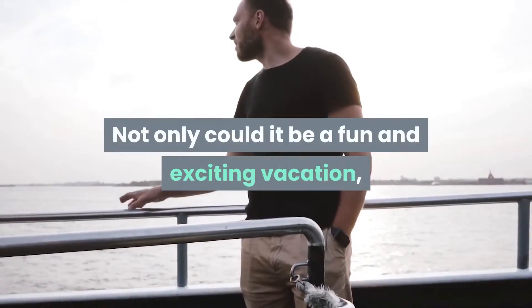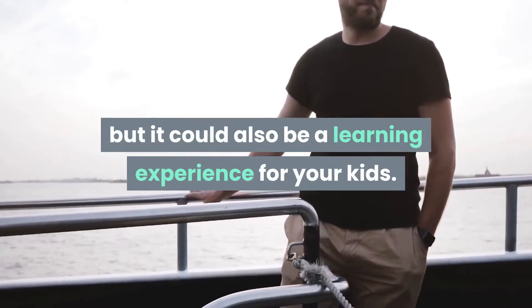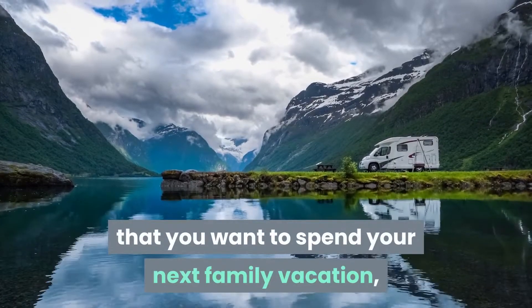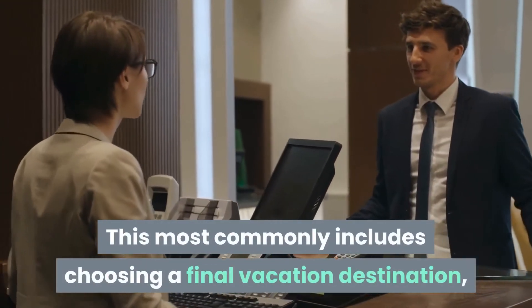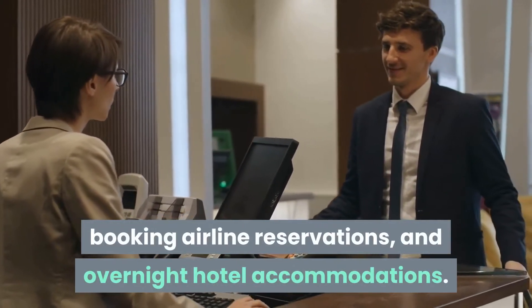Not only could it be a fun and exciting vacation, but it could also be a learning experience for your kids. Once you and your family have decided that a visit to a foreign country is just the way that you want to spend your next family vacation, you will have to start making travel arrangements. This most commonly includes choosing a final vacation destination, booking airline reservations, and overnight hotel accommodations.